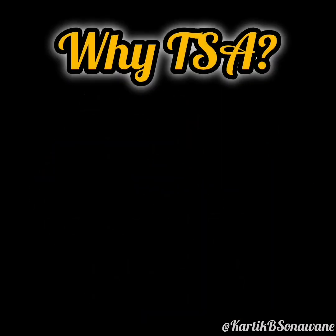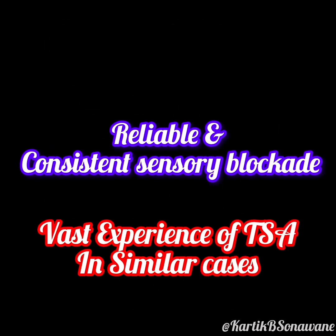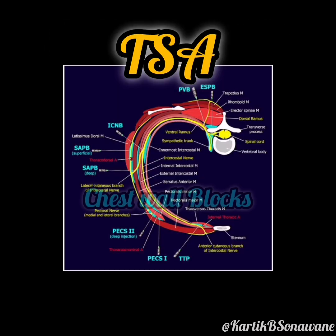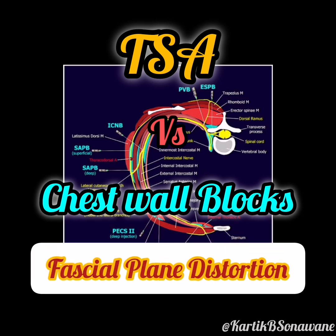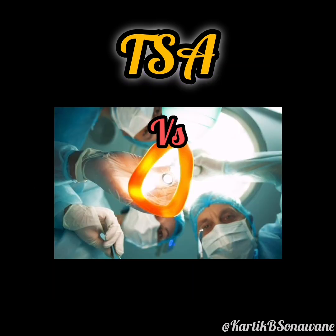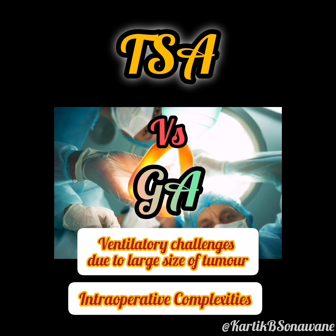We prioritize TSA for its reliable and consistent sensory blockade, particularly suitable given the tumor-induced anatomical distortions. Additional chest wall blocks, such as pectoralis or serratus anterior blocks, were avoided as the tumor's distortion of fascial planes could have compromised their effectiveness. General anesthesia would have introduced ventilatory challenges and increased intraoperative complexity, making TSA the safer and more efficient choice.